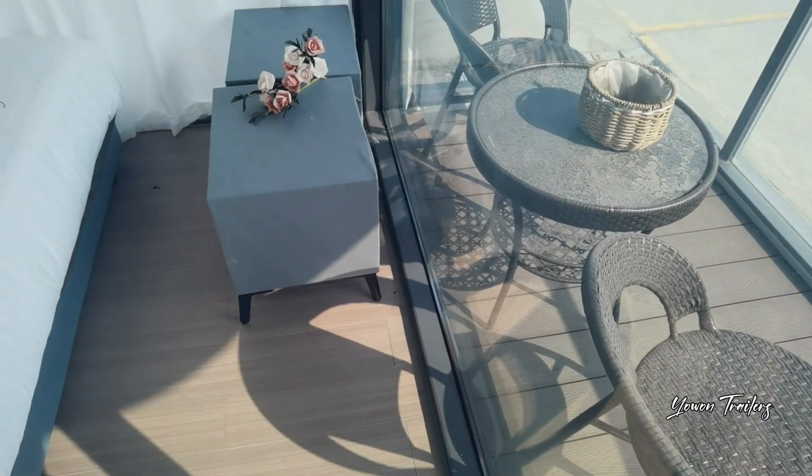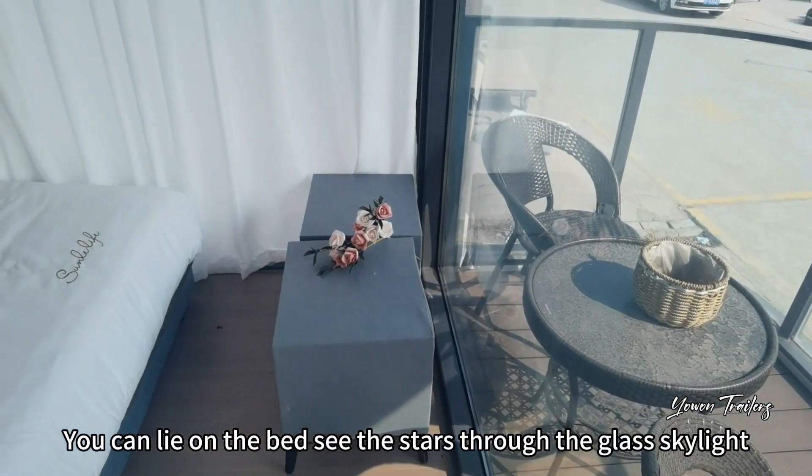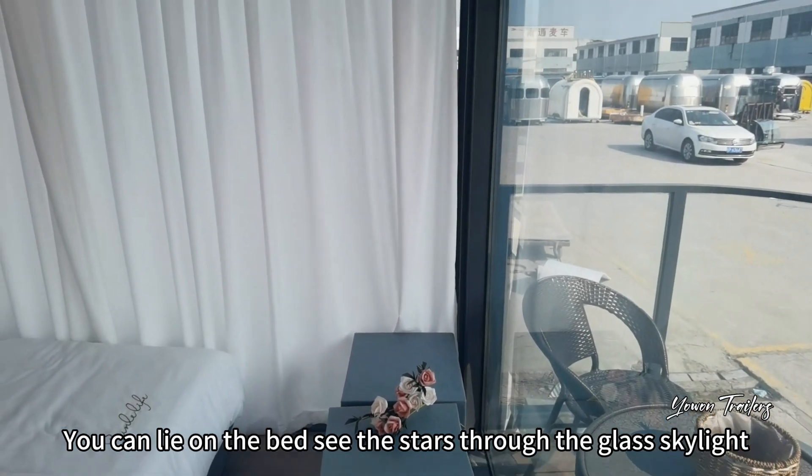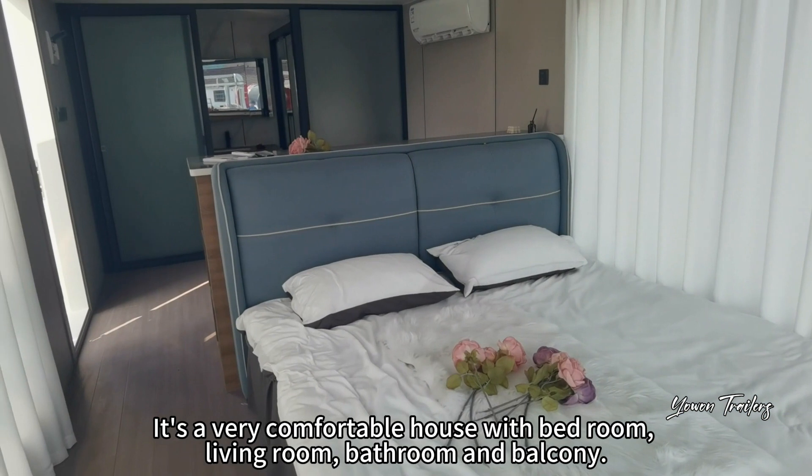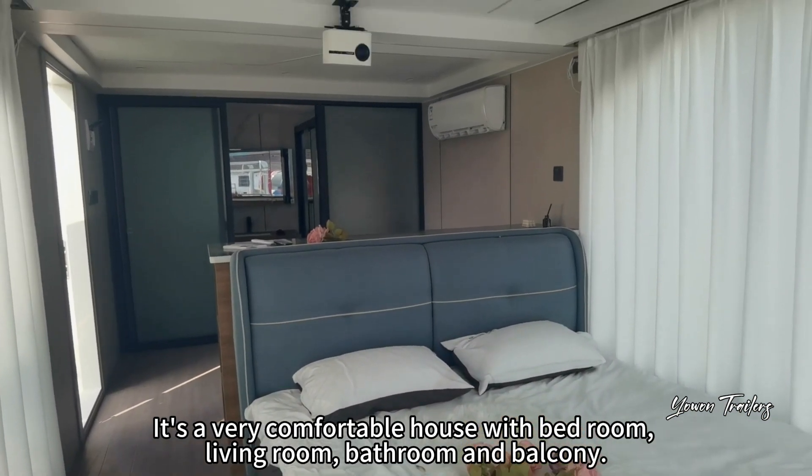You can lie on the bed and see the stars through the glass skylight. It's a very comfortable house, with a bedroom, living room, bathroom, and balcony.